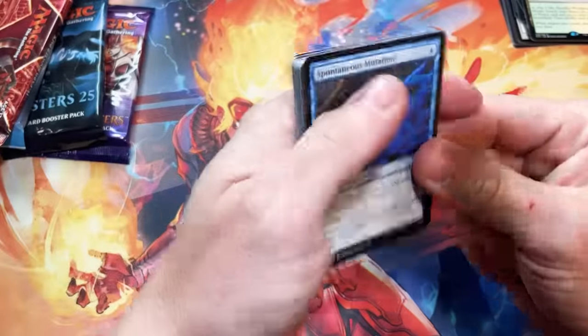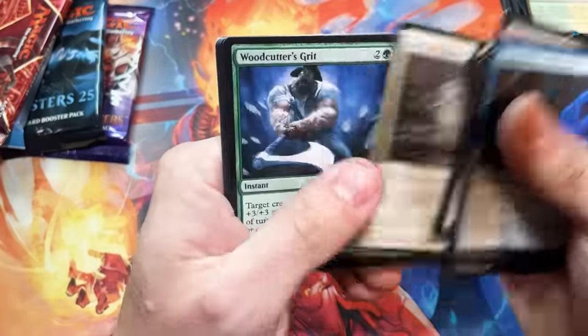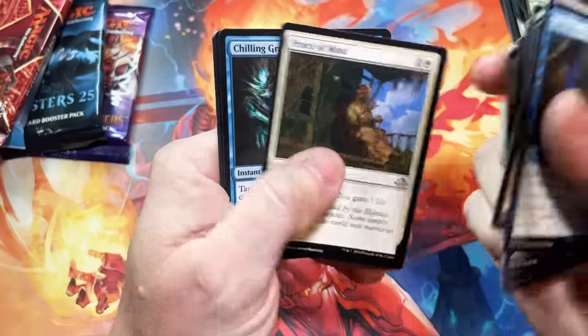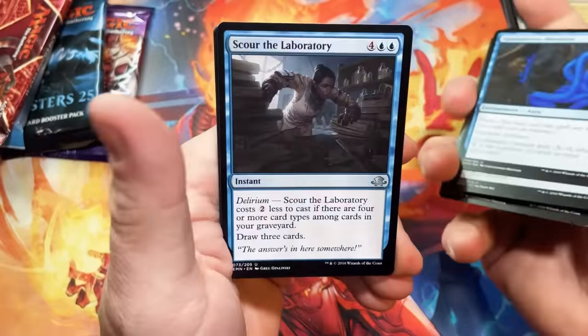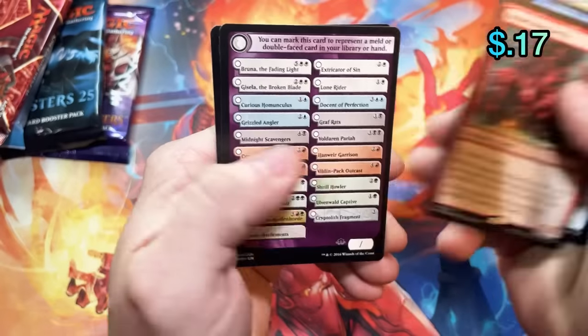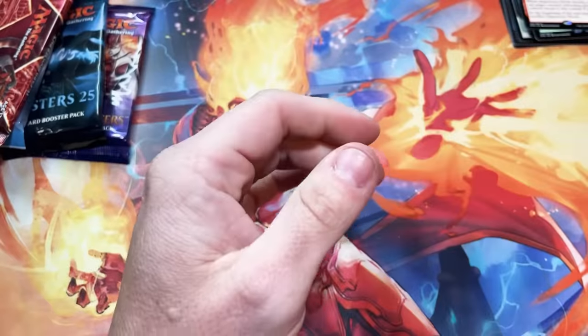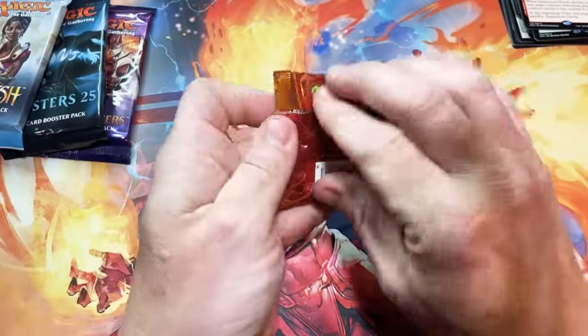I'm not going to say 'holy potatoes' once this entire video and that makes me sad. Peace of Mind, Chilling Grasp, Scour the Laboratory, and the devils — what were we hoping for? An Emrakul or a Liliana out of that Eldritch Moon pack. Now we got a little Unstable.